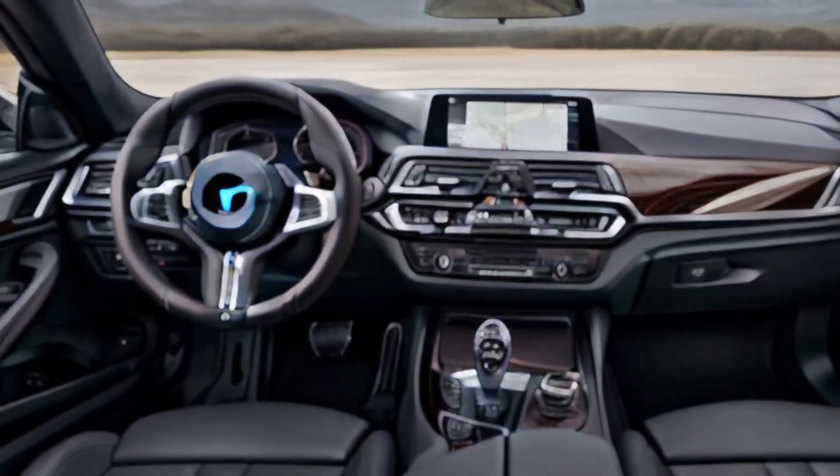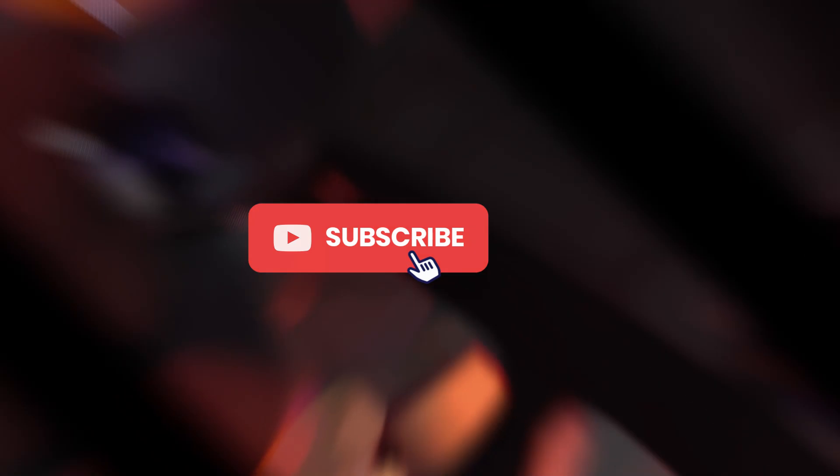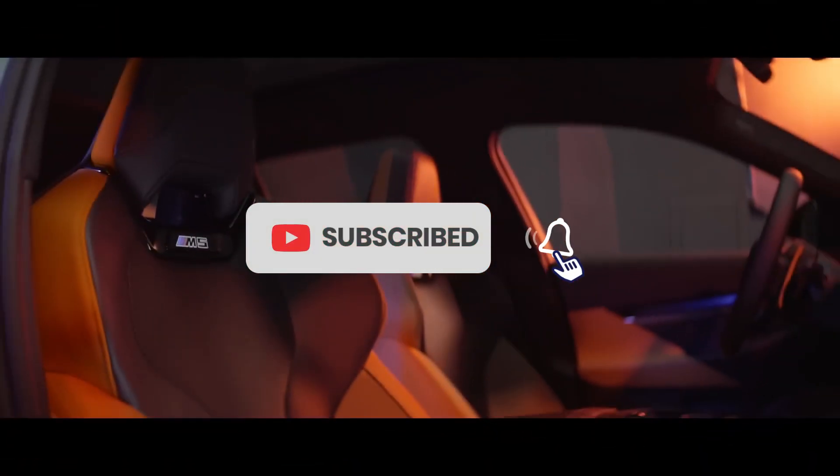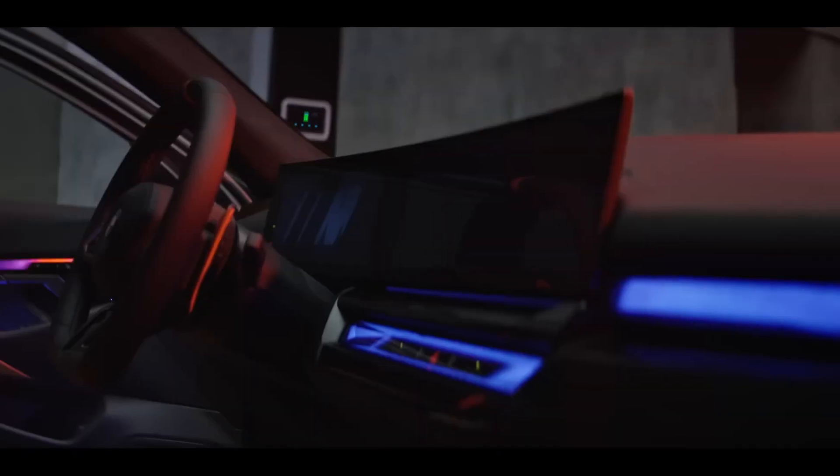While the M5 Touring is all about performance, it doesn't sacrifice luxury or practicality. The cabin is fitted with premium materials, including leather upholstery, carbon fiber accents, and aluminum trim.